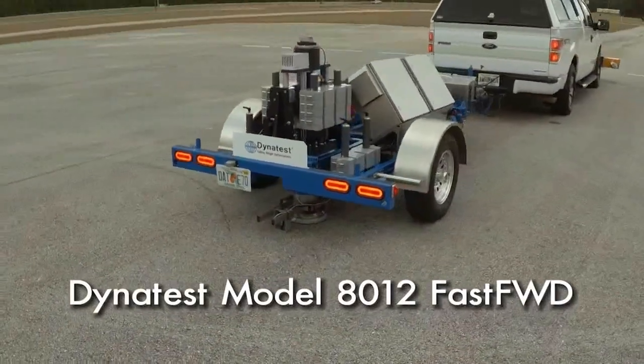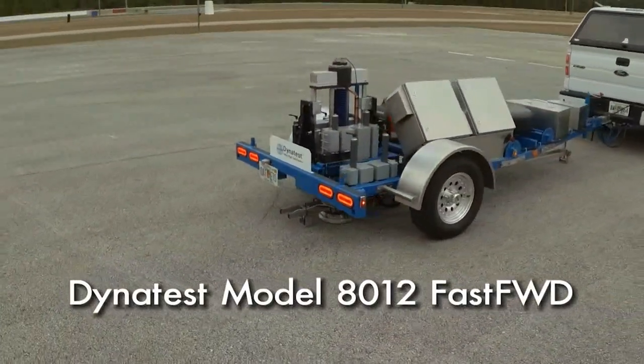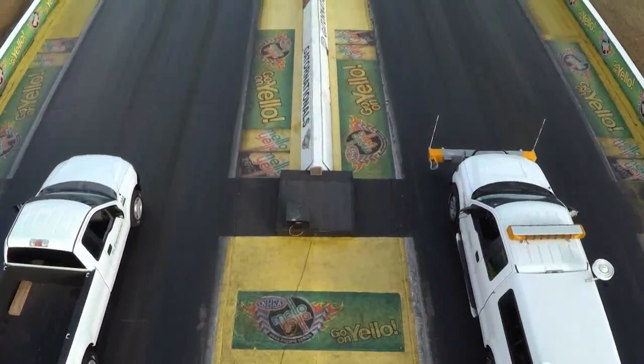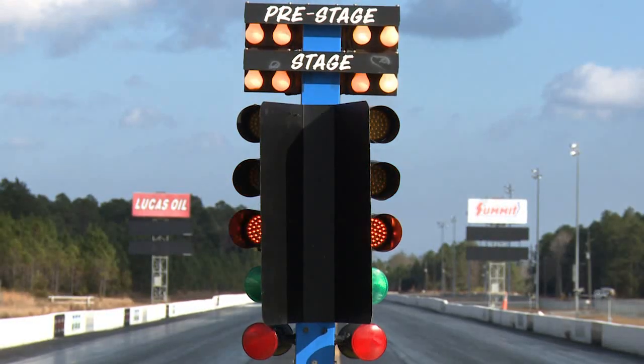Designed to deliver the same high-quality results in two-thirds the time. To prove it, we took both Dynatest models to one of the fastest speedways in the south to put the Fast FWD to the test.